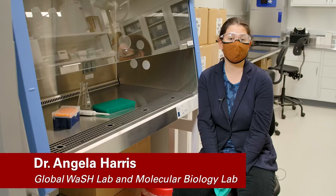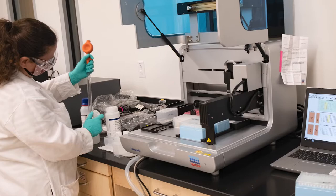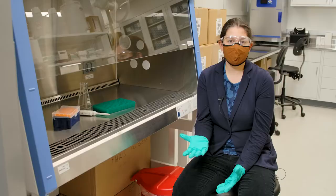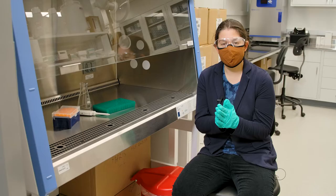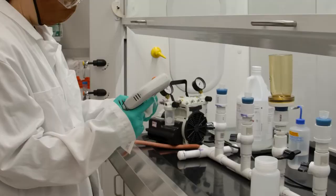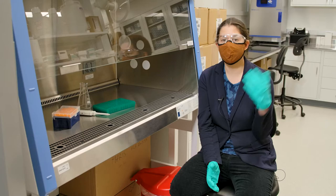I'm Dr. Angela Harris, and I'm going to be talking with you about the Global Water Sanitation and Hygiene Research Lab and the Molecular Bio Lab. In these spaces, we are able to conduct biosafety level two work, where we're able to work with moderately hazardous organisms. We process many different types of specimens including wastewater and fecal specimens, but also environmental samples including surface water, drinking water, soil, hand rinses, and surface swabs to understand the fate and transport of microbial contamination in the environment. This is one of our biosafety cabinets where we can conduct this level of work, and we also have a second one in the molecular biology space.